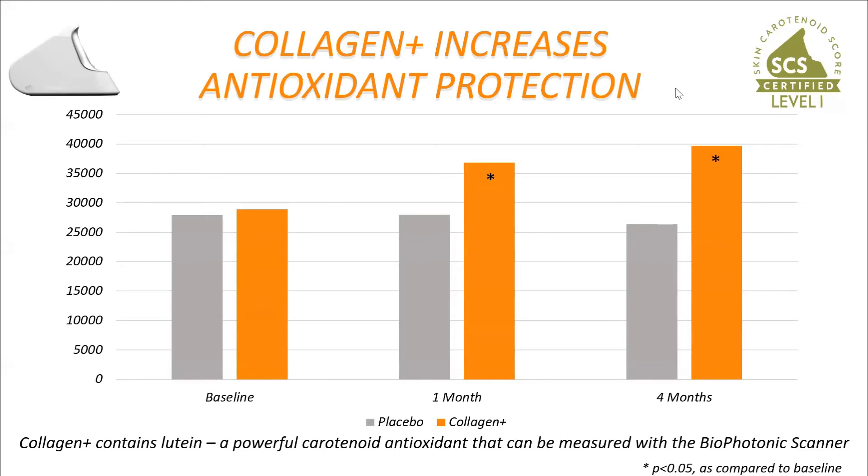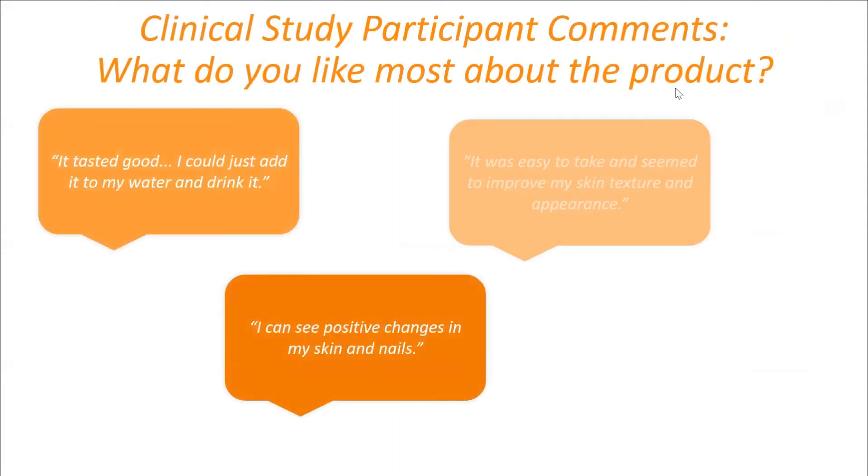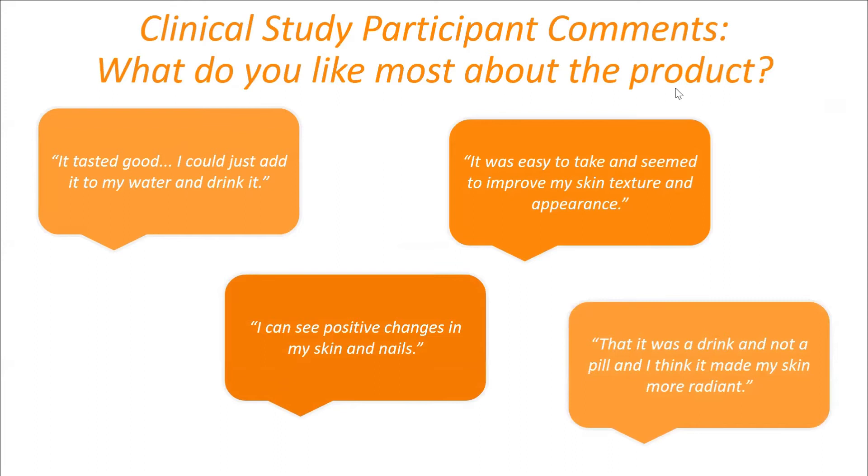There were many consumer quotes collected. People really liked the taste — you can just add it to water and drink it. One person said it was easy to take and seemed to improve skin texture and appearance. Another said they could see positive changes in their skin and nails, liked that it was a drink and not a pill, and felt it made their skin more radiant. People in the younger demographic especially appreciate a powdered mix-in with no artificial colors, flavors, or sweeteners.